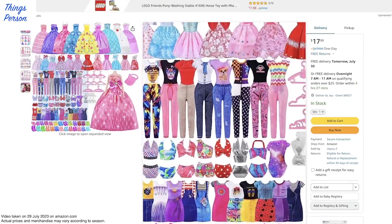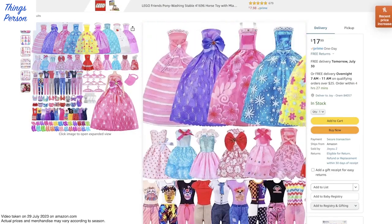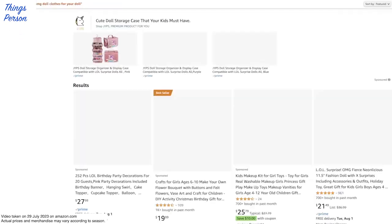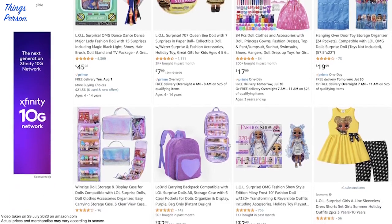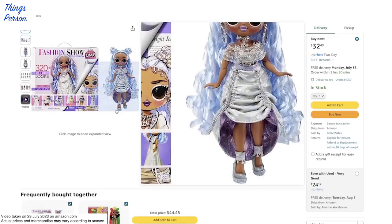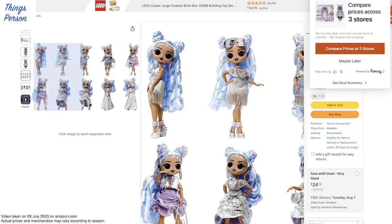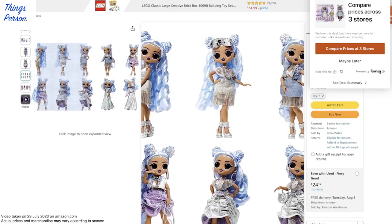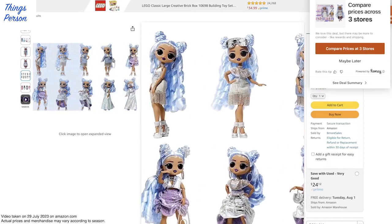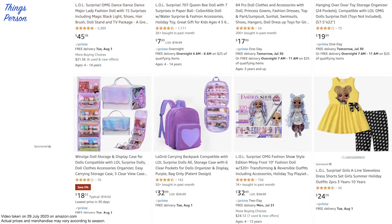Let's check out this 84-piece one. I don't know - depending on how stretchy the pants and the swimsuits are, LOL dolls may or may not be able to wear these. Here's another one - a fashion show doll. She's probably got quite a few different outfits you could wear. The skirts can be done in different ways, and her hair can be done in different ways so that she has different fashion styles.